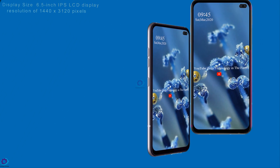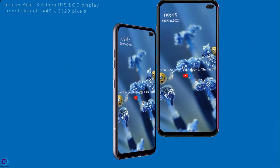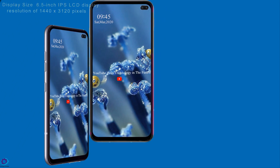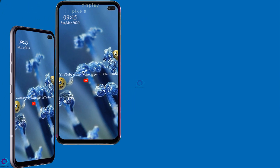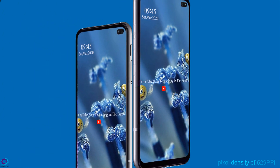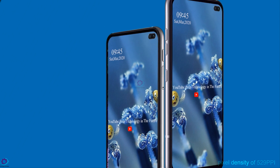The LG G9 Think has a display size of 6.5-inch IPS LCD. There is a screen resolution of 1440 by 3120 pixels and a pixel density of 529 ppi, which adds sharpness to the content streaming.